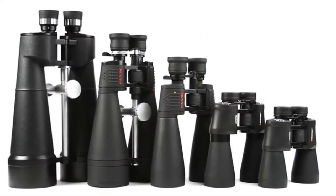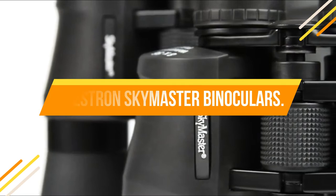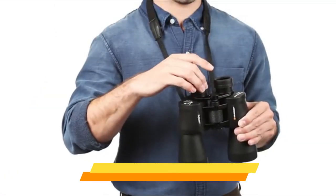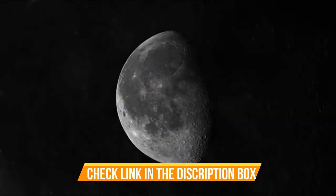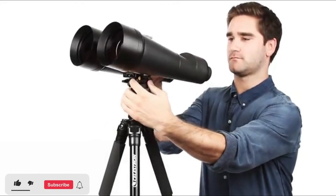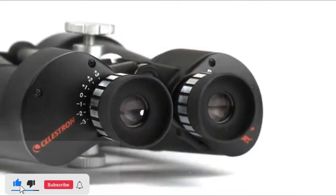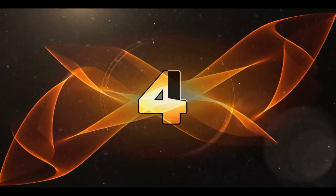Number 5: Celestron Skymaster Binoculars — 25x Magnification Porro Prism Binocular. High-quality BAK-4 prisms, large 70mm objective lens. Offers maximum image brightness in low-light and long-range conditions. Multi-coated optics for sharp, clear views. Long eye relief, ideal for eyeglass wearers.